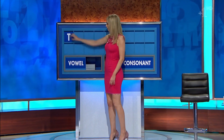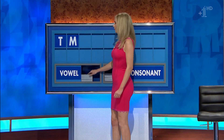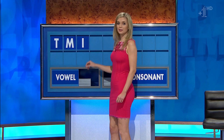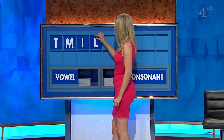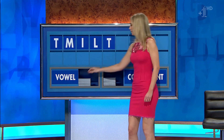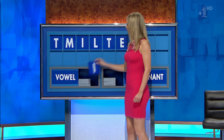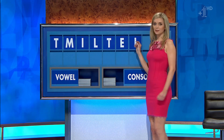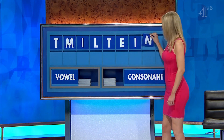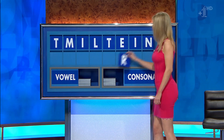T. And another: M. And a vowel: I. And a consonant: L. And another: T. And a vowel: E. And another: I. And a consonant: N. And a final consonant please. And a final R.